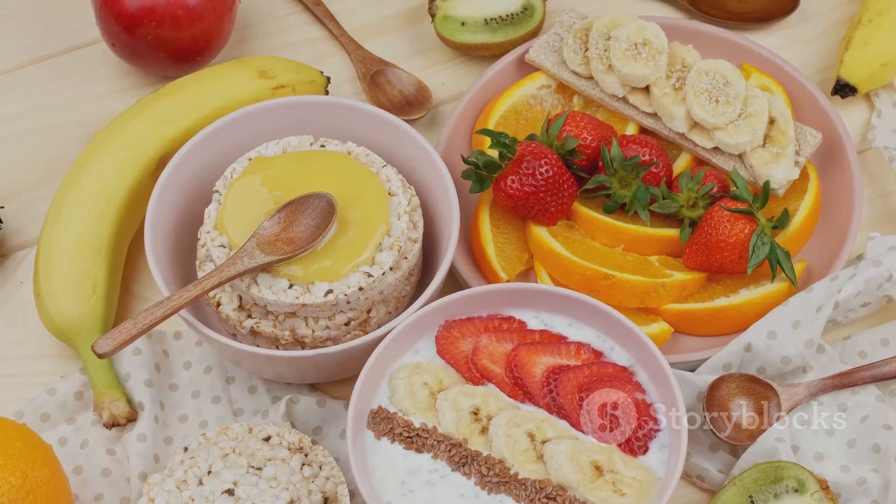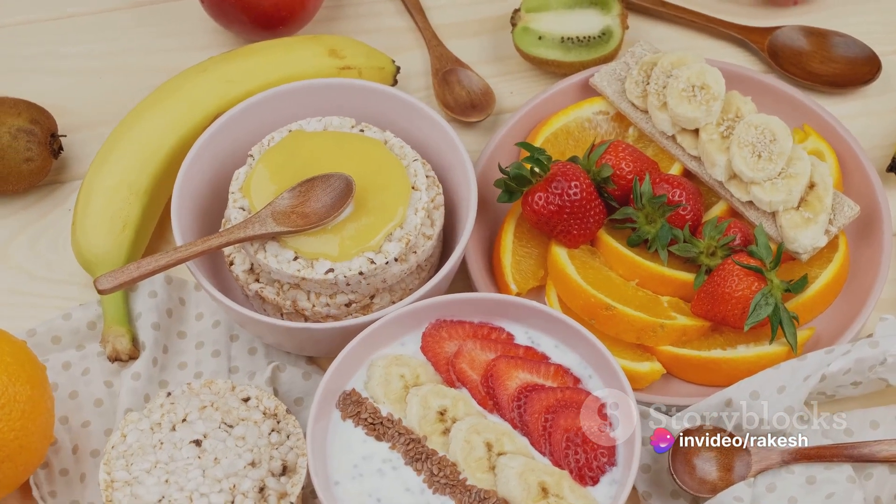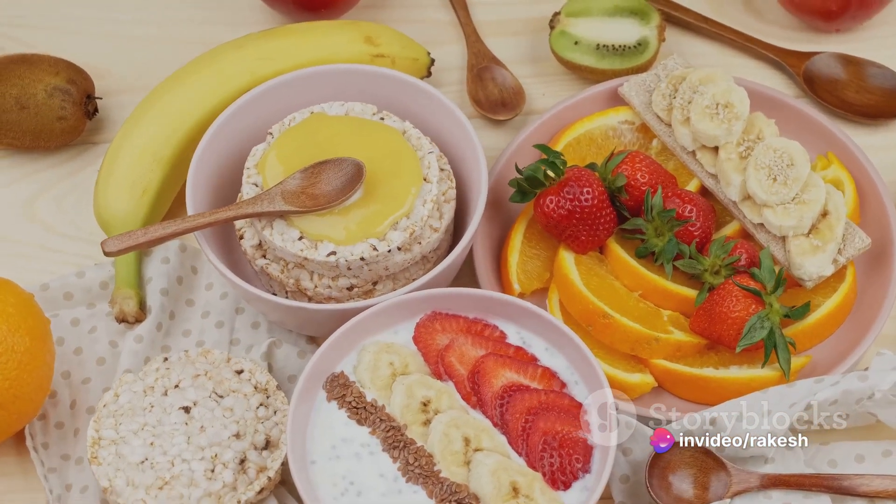Let's begin with breakfast. Start your day right with a hearty bowl of oatmeal loaded with fresh fruits like bananas and strawberries, topped with a touch of honey for natural sweetness.